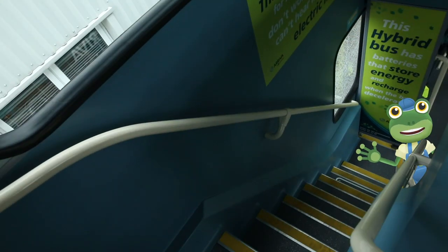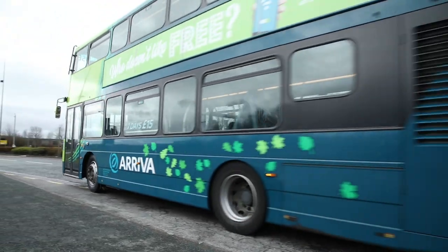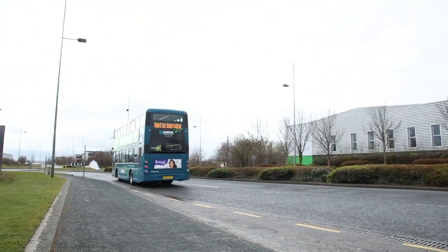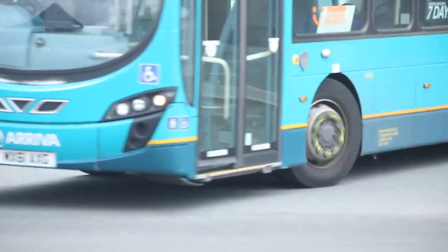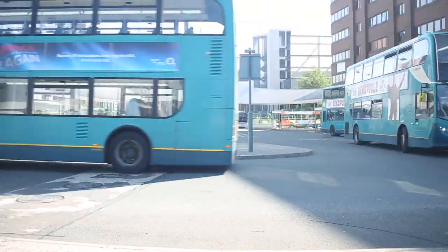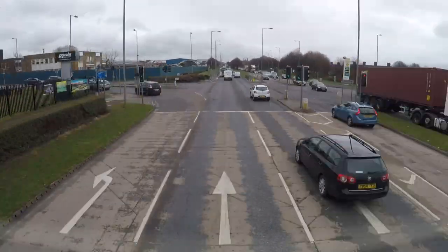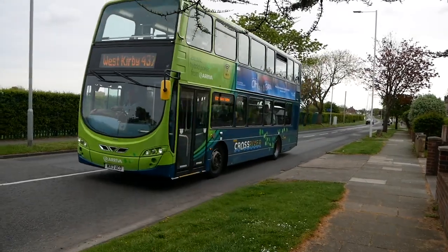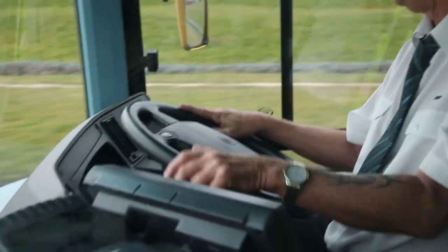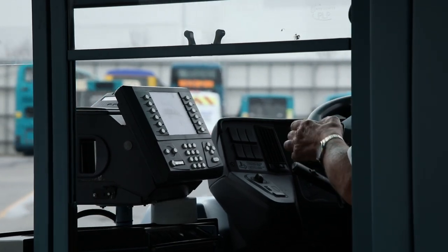I think I'm going to sit upstairs to see the lovely views! The wheels on the bus go round and round, round and round, round and round — the wheels on the bus go round and round, all day long! Here we are back at the bus depot. I'll just press the bell to ask the driver to stop.